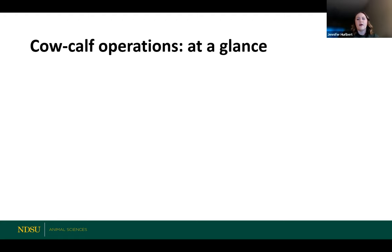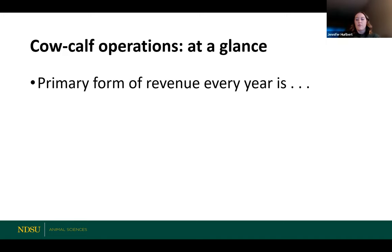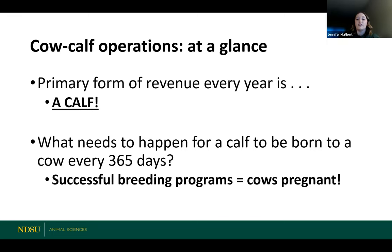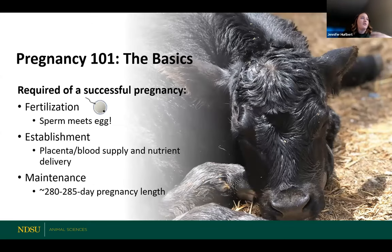To start, some cow-calf operations — maybe some of you come from cow-calf operations yourselves. A cow-calf operation essentially is one that has revenue every single year in the form of a calf. What's really important for a calf to be born to a cow every year — every 365 days — is that we need to have a successful breeding program. That means cows need to be getting pregnant. We want to talk first about the basics of pregnancy — what needs to happen regardless of what kind of breeding program you're using.